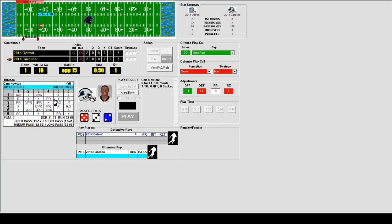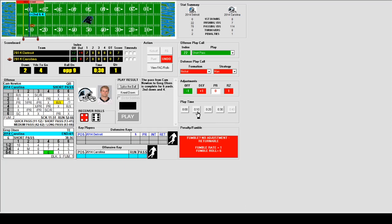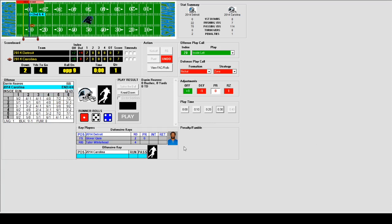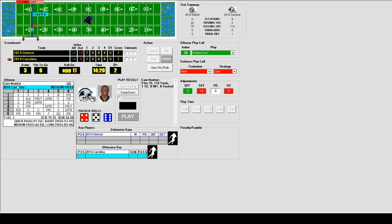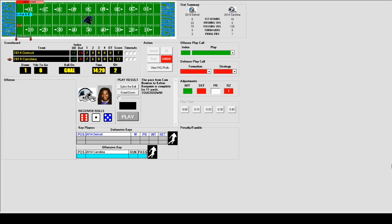Newton finds Olson for 6 yards to end the first quarter. Going to the second quarter, the score is tied but Carolina is knocking on the door. Darren Reeves gets a carry for a 2-yard loss, then Newton evades the rush and hits Benjamin for 11 yards — touchdown! Benjamin scores for the second time and Carolina takes the 14-7 lead.